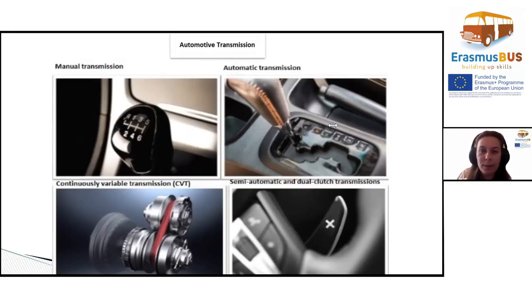One: manual transmission. The simplest and oldest type of transmission still in use is the trusty manual. This gearbox uses a friction clutch modulated by the driver's foot to connect the engine's rotational energy to the transmission's input shaft.